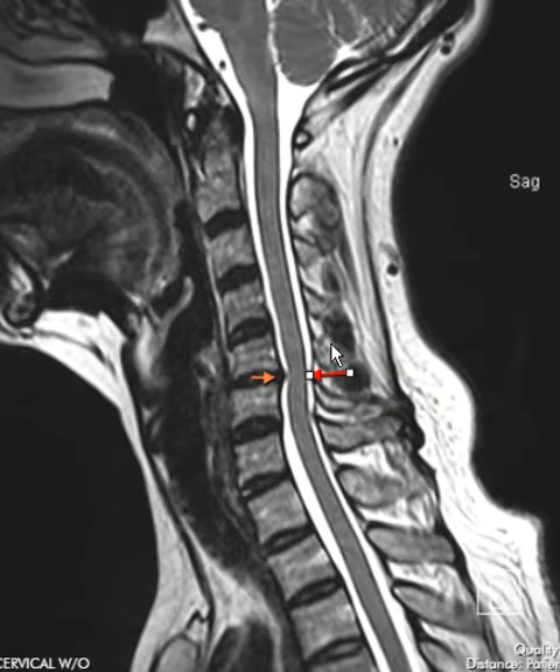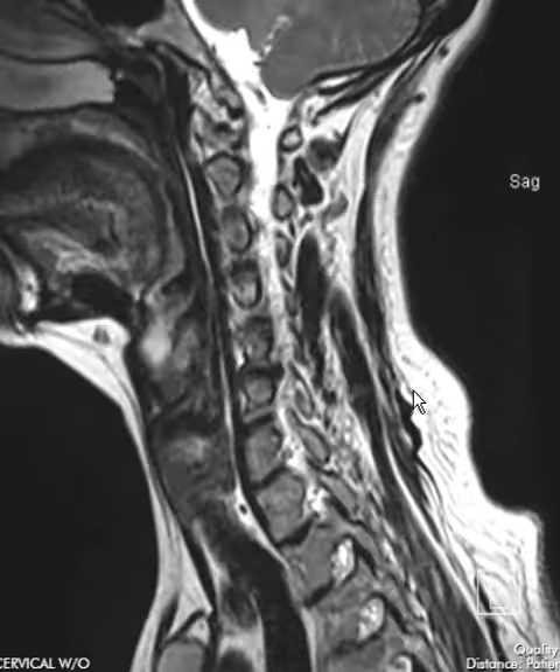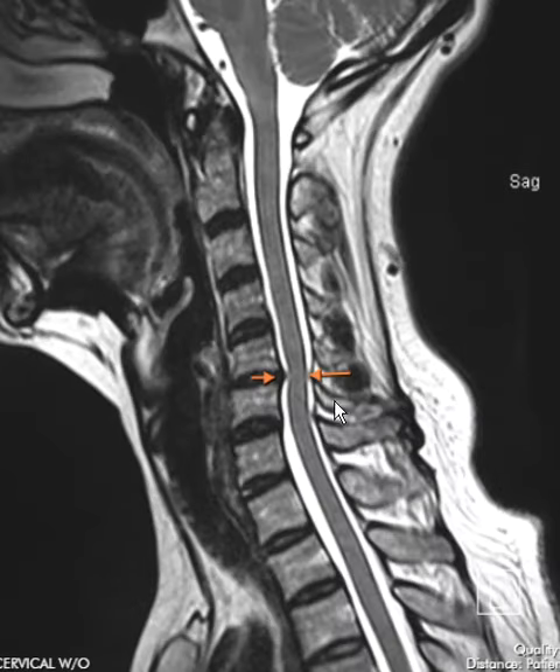This person unfortunately has a disc herniation that pushes on the cord, causing central spinal canal stenosis and displacement of the cord, and also severe bilateral foraminal stenosis — the foramina are these openings. That is it — it's a bread and butter thing we see every day. Thank you very much.